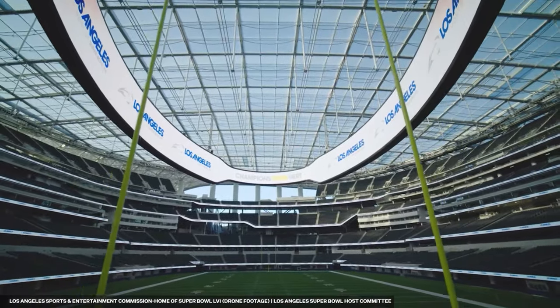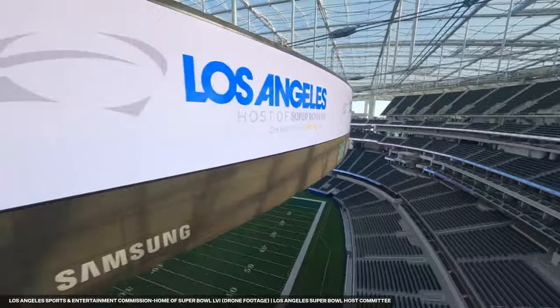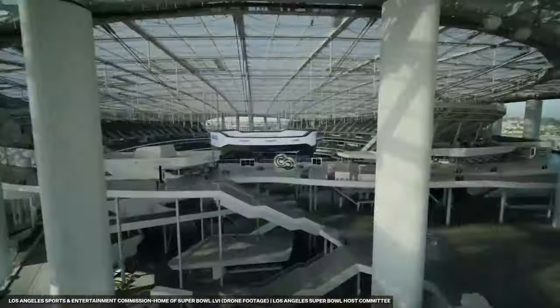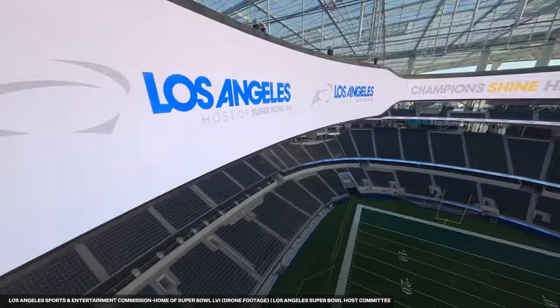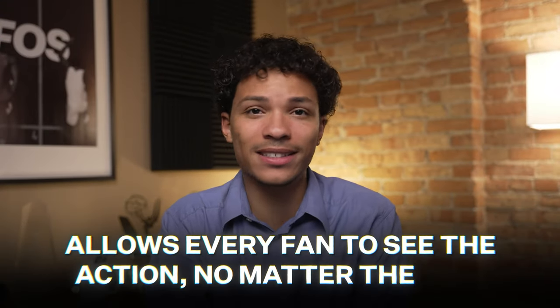Probably the most overwhelming feature of SoFi Stadium is the Oculus, a 4K double-sided video board that snakes in an oval shape above the field. At 120 yards in length, this is the largest video board in sports history. Unraveled, it's longer than the football field itself. This beautiful piece of tech allows every fan to see the action no matter the seat.